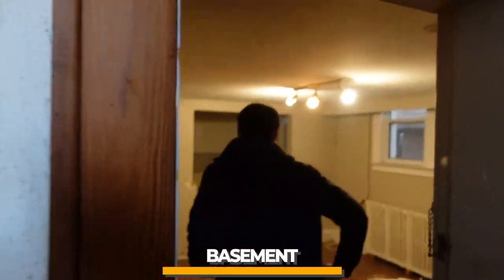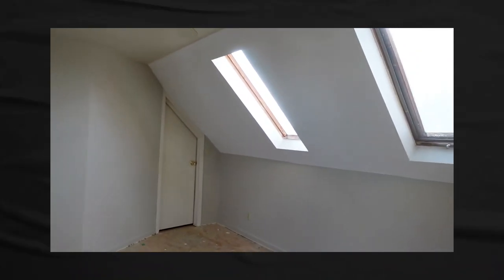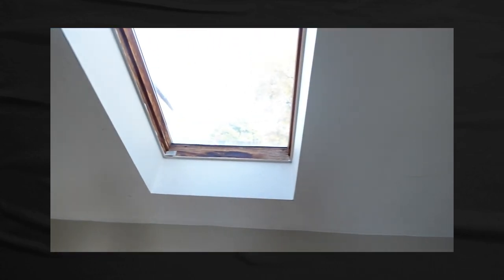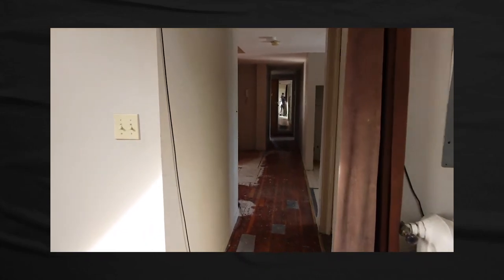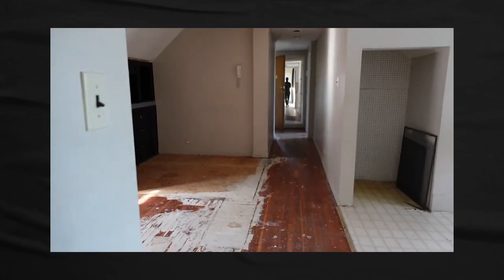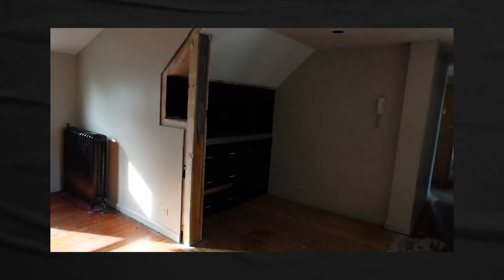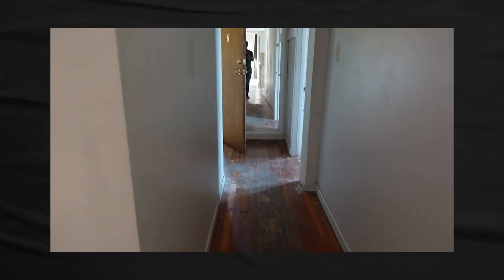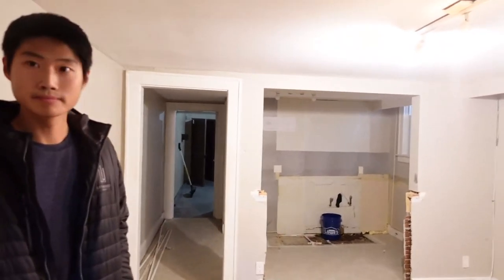They already started the demolition. There are seven units in total in this building. The good thing was four of the seven units are vacant, which is great — it takes a long time to get tenants out so you can start right away. The downside is it made financing a lot more challenging because of the vacancies. Especially nowadays the banks are really tight because of COVID — they don't want to see any vacancies, no matter how much income you have. And especially because of the commercial element.